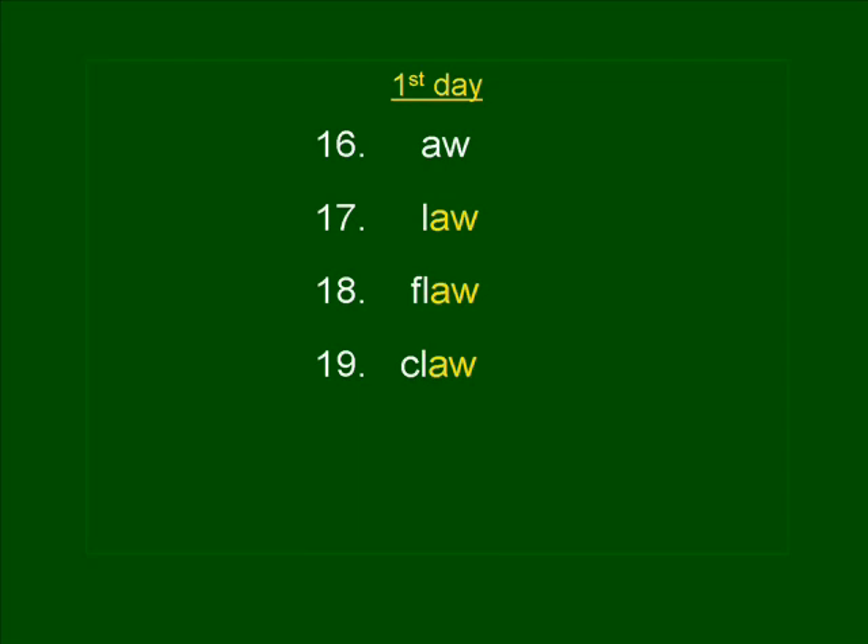Number twenty. THAW. Grandma forgot to thaw out Grandpa's frozen dinner. THAW. THAW is spelled T-H-A-W.